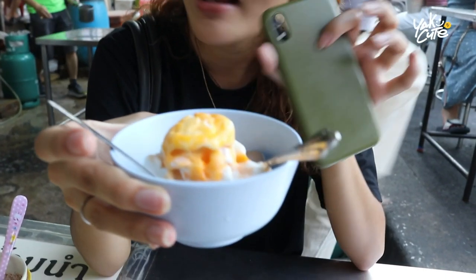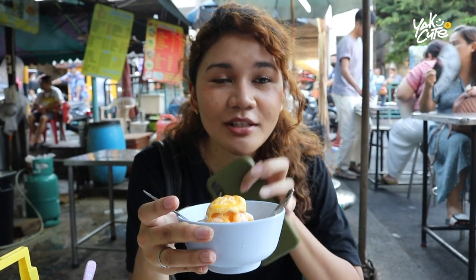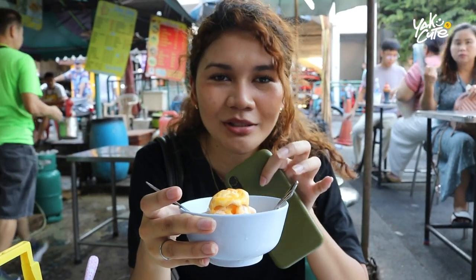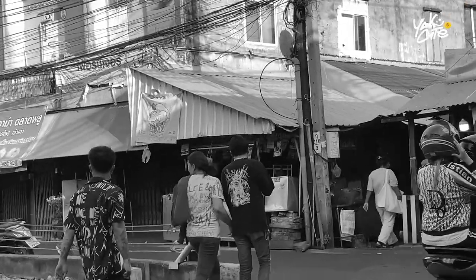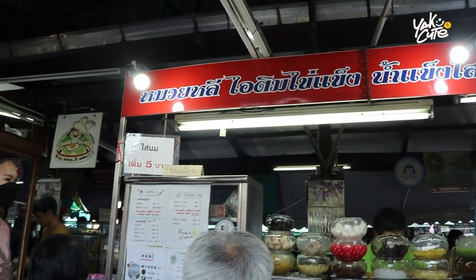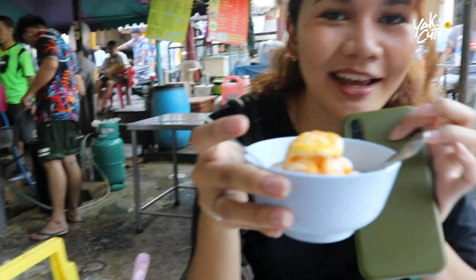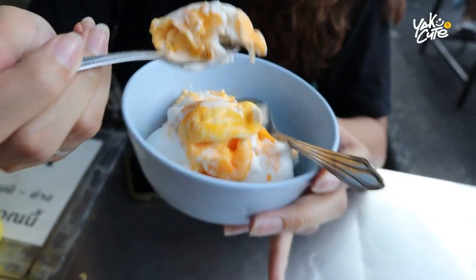We got frozen egg yolk ice cream — I mean frozen egg ice cream. I actually have a favorite ice cream shop called Niang, but today it's closed! So I came to this store instead, called Mweli Ice Cream Kai Keng. Let's try it. Interesting!